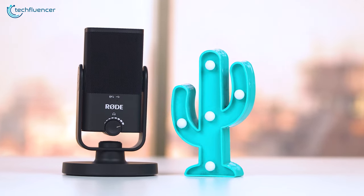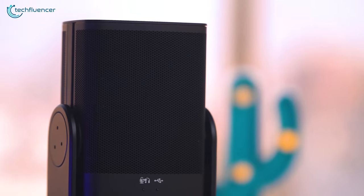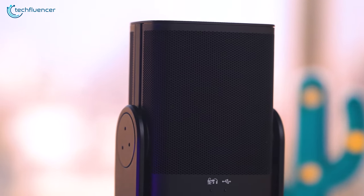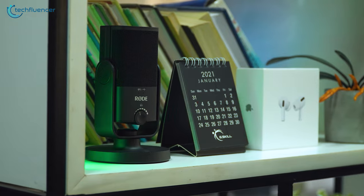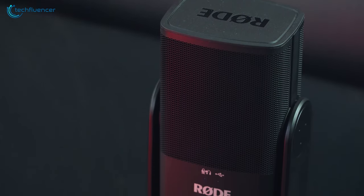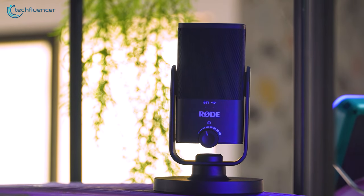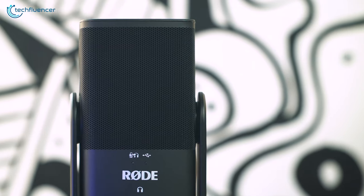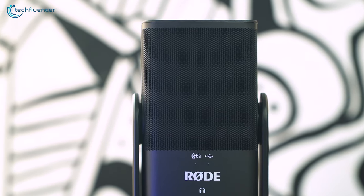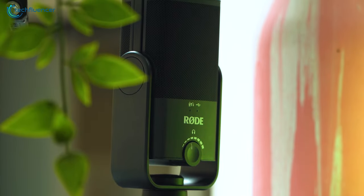In terms of performance, the Rode NT-USB Mini delivers exceptional sound quality thanks to its cardioid polar pattern and high-quality ADC. This microphone captures your voice or instrument with decent accuracy and clarity, producing a natural and balanced sound that is perfect for podcasts, live streams, and other types of content. In short, if you're looking for a high-quality USB microphone that is compact and stylish, the Rode NT-USB Mini is an excellent choice.